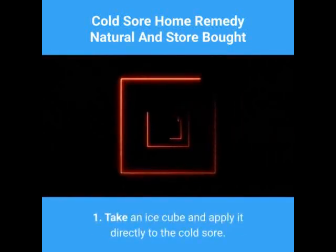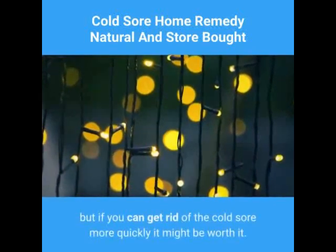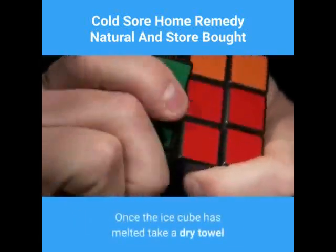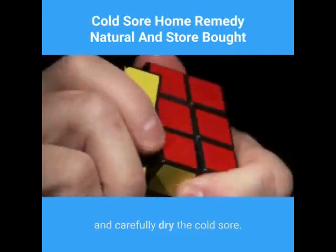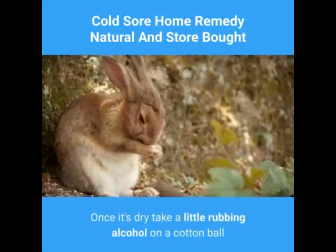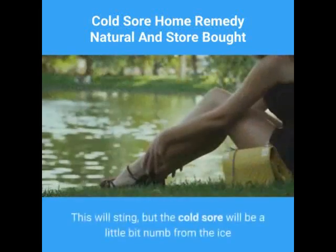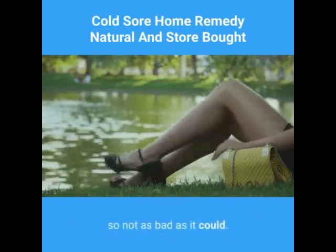1. Take an ice cube and apply it directly to the cold sore. Hold it in place until the cube has melted. This can be a little uncomfortable, but if you can get rid of the cold sore more quickly it might be worth it. Once the ice cube has melted, take a dry towel and carefully dry the cold sore — dab it, don't rub it. Once it's dry, take a little rubbing alcohol on a cotton ball and dab the cold sore. This will sting, but the cold sore will be a little bit numb from the ice, so not as bad as it could be.